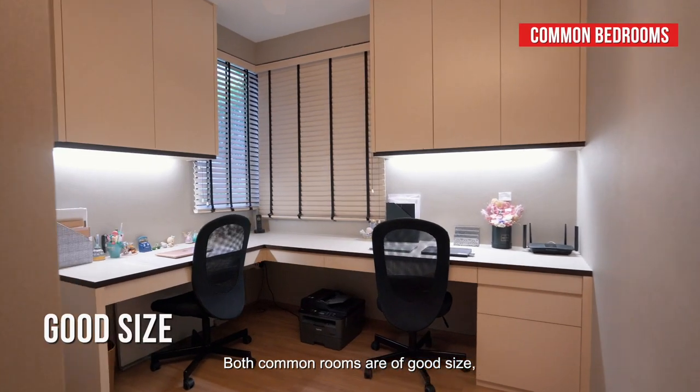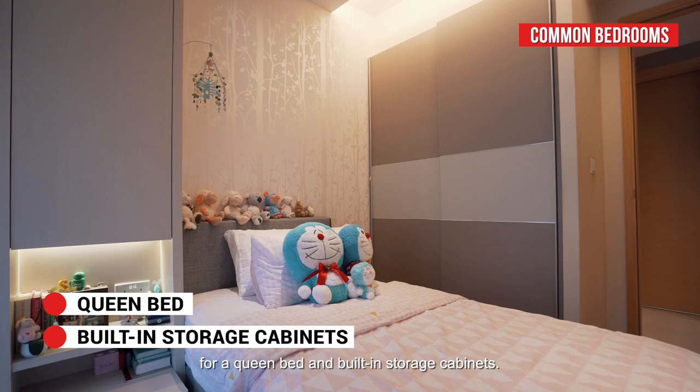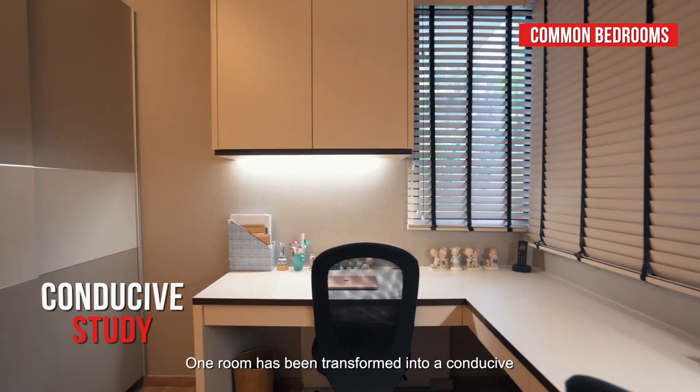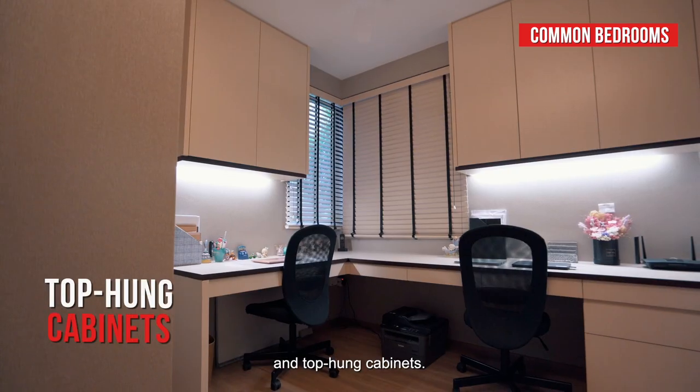Both common rooms are of good size, with plenty of space for a queen bed and built-in storage cabinets. One room has been transformed into a conducive study with an L-shaped desk, large enough for two, and top-hung cabinets.